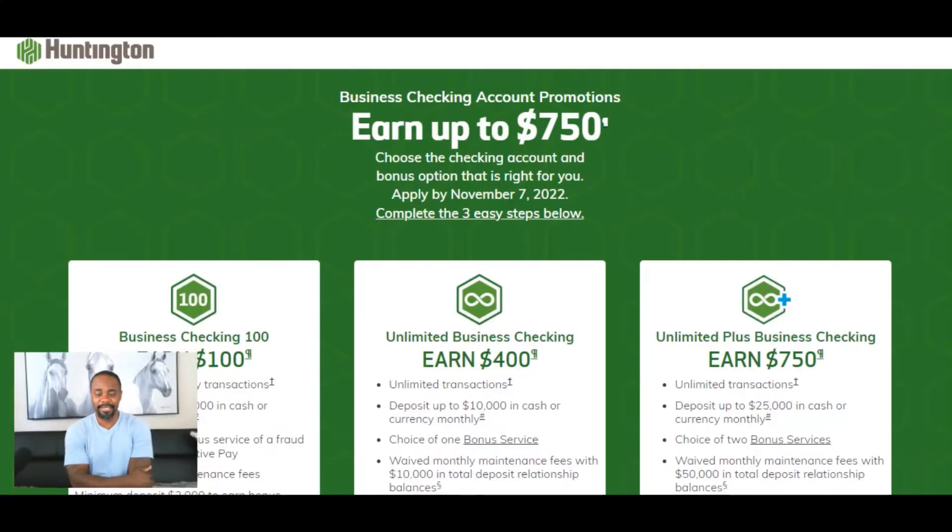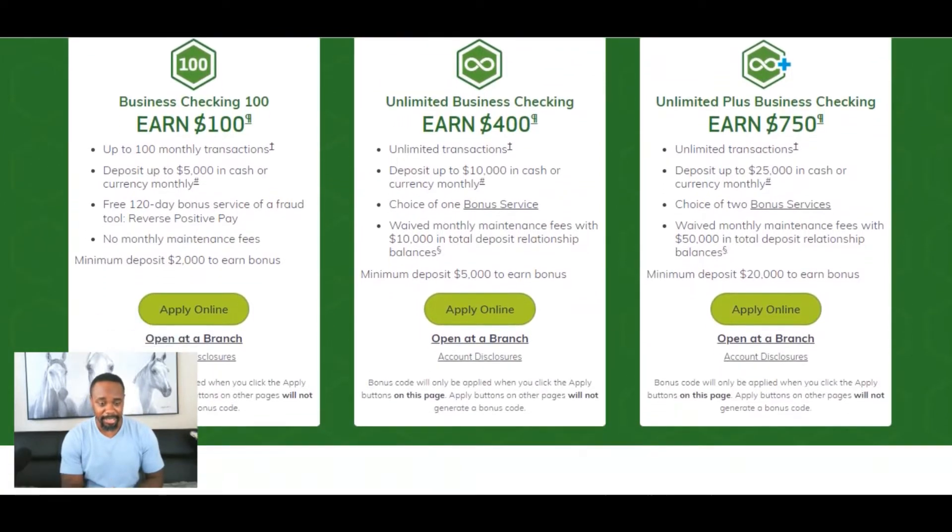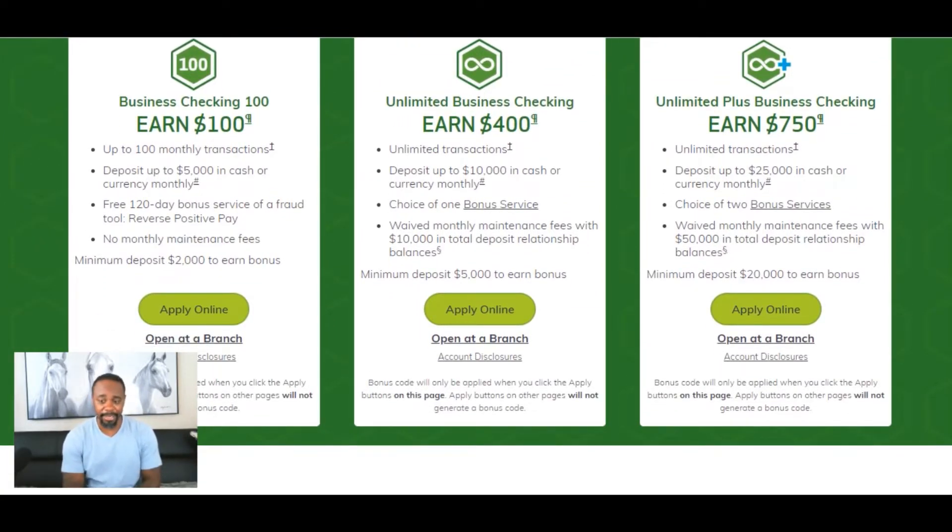Alright, so we're on Huntington's bank website and as you can see these are for business accounts. Business checking account promotions — earn up to $750. Choose the checking account and bonus option that is right for you, and then you have to apply by November 7th, 2022. It has a checklist here that you can go through to make sure you'll get that bonus. We have three different business accounts and each one has an amount that you can earn.